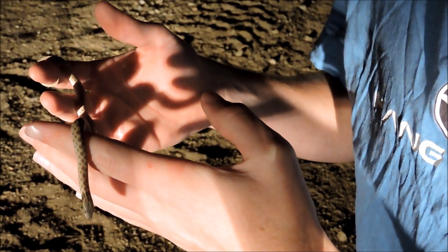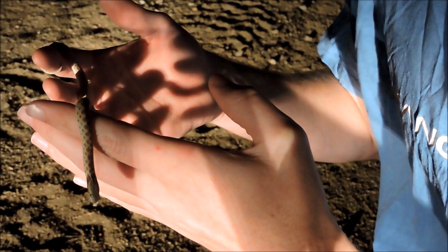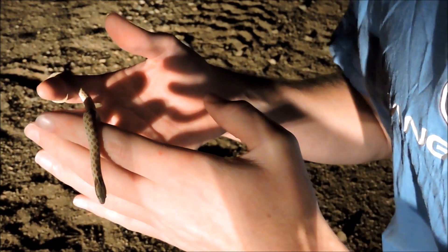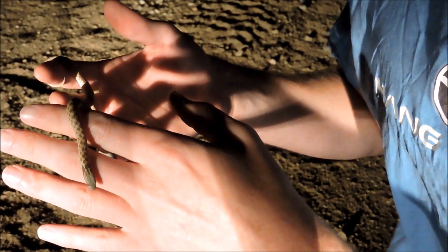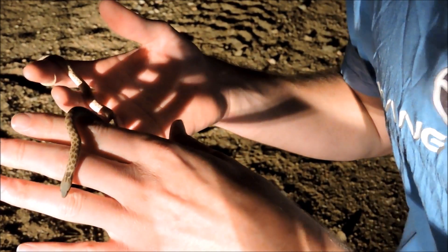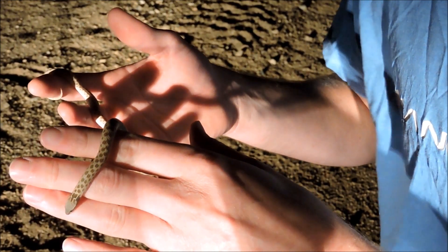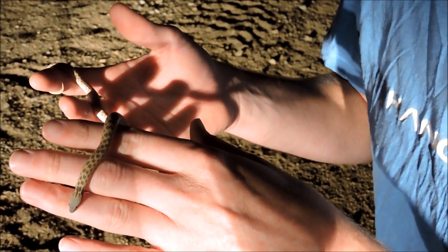This little snake here is an egg specialist — a lizard egg specialist. It will feed on smaller lizards and mostly their eggs, so that's primarily what they'll eat out here. They'll eat insects and smaller prey that they can overpower, but definitely eggs are their number one priority.